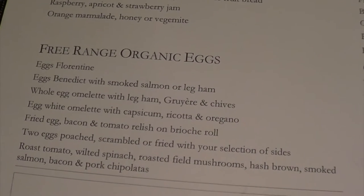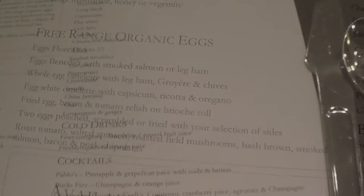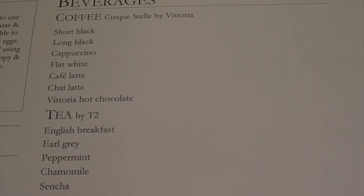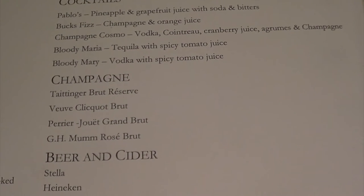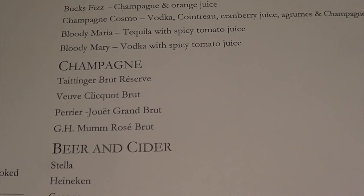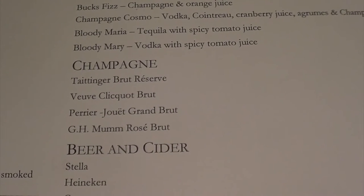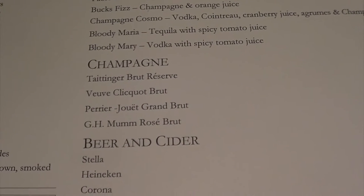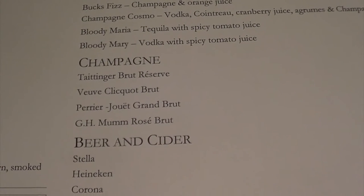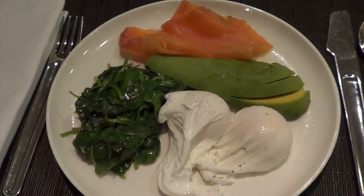And a range of egg options. I'm having poached eggs with spinach, avocado and smoked salmon. Nice selection of tea and coffee, and some cocktails there too. The signature selection of champagne options, which are even available right now, very early in the morning: the Taittinger Brut Réserve, the Veuve Clicquot, Perrier-Jouët Grand Brut and the Moët Rosé. Believe it or not, I'm going to pass on the bubbles here in the lounge and have a glass of bubbly once I'm on board. What a beautiful way to start the day.